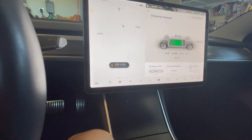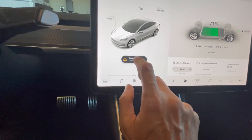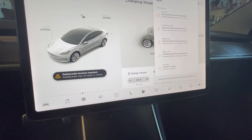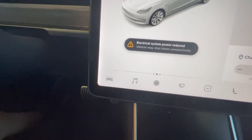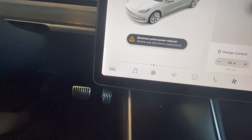Electrical system power reduced, non-essential features, service is required. Parking brake functions degraded. 12-volt battery must be replaced soon. So this is what I think everyone's been dreading — the battery needing to be replaced.